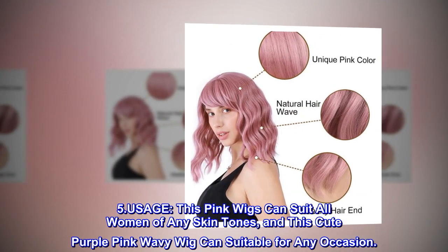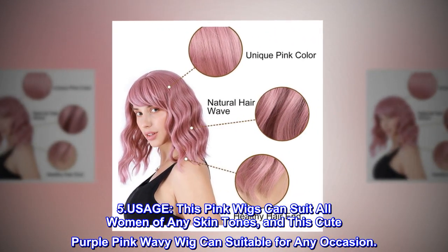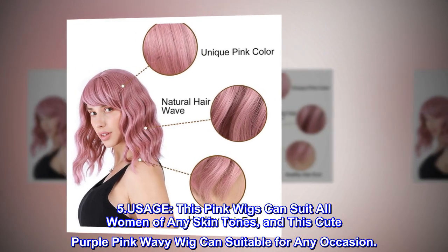Five-dot usage: this pink wig can suit all women of any skin tones, and this cute purple-pink wavy wig can be suitable for any occasion.